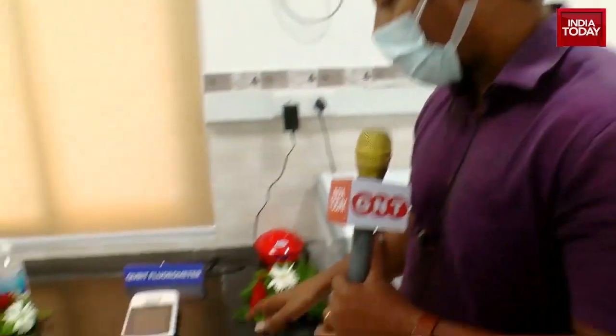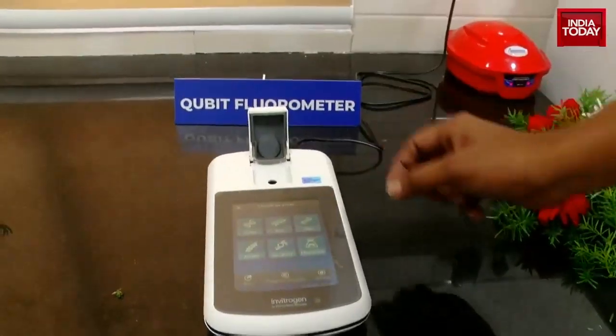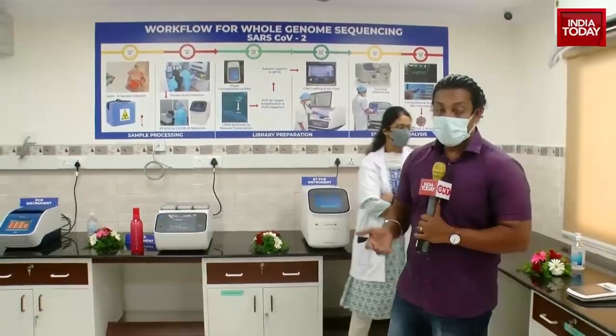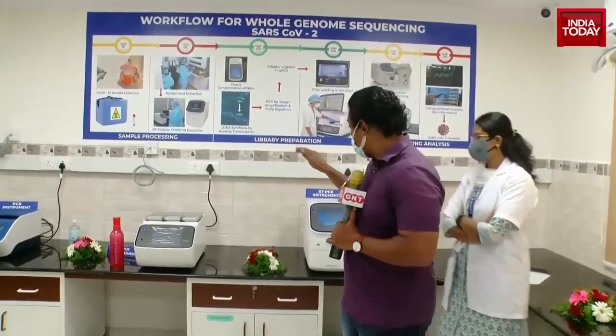The next component is called a qubit fluorometer. This is a very minute and precise machine used to find the concentration of RNA. The samples being worked with here are from the COVID-19 virus, and what happens is that the RNA of the virus is concentrated and its concentration is measured using this machine.